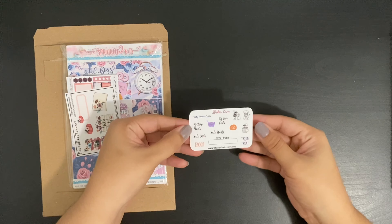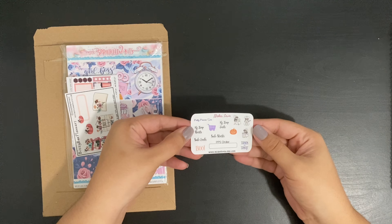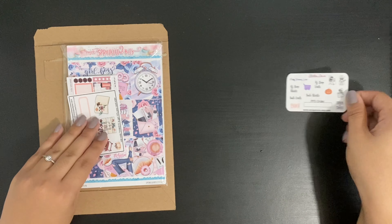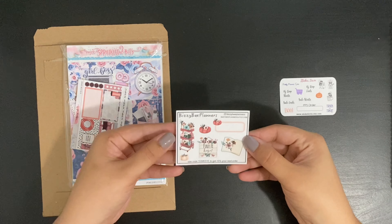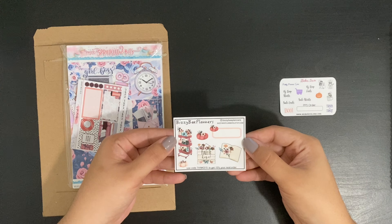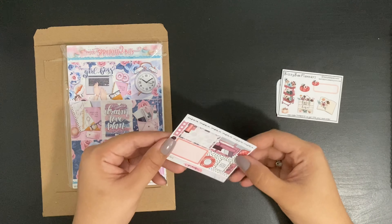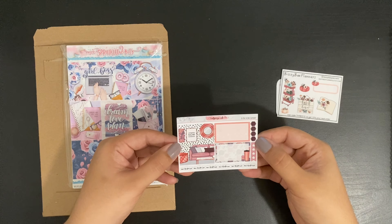So here we have Sticker Loving — this is another Etsy shop that was participating in the Pretty Planner Sale. Moving on, here we have Busy Bee Planners, and lastly this one is from Undying Ink.